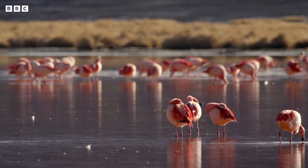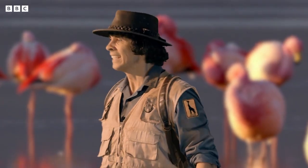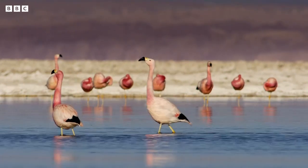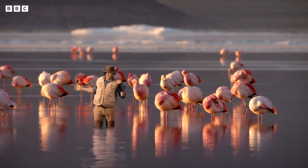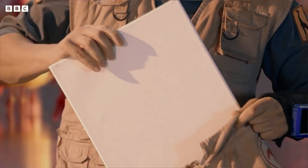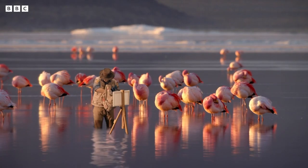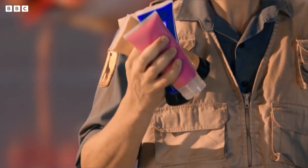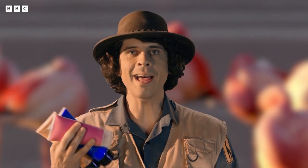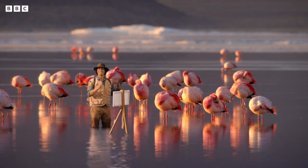Time to get wet. There's plenty of flamingos here and it's not too deep either, which makes it the perfect place for me to do my painting. Easel. Canvas. Paintbrush and palette. And paint! Pink! So that's where it got to. Thank you. Ready.